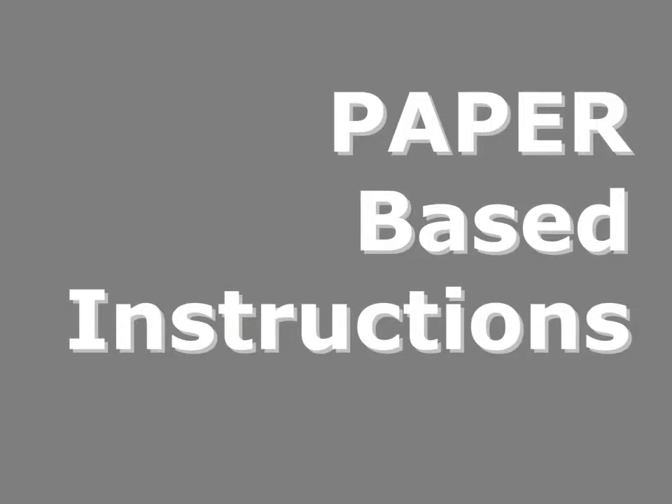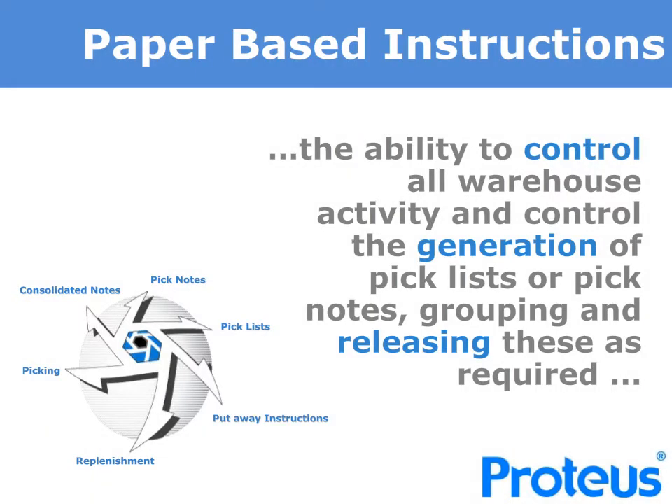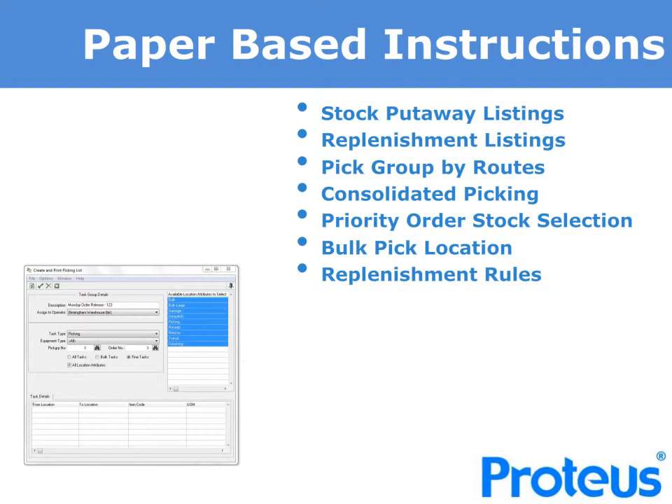For those where a directed paper-based warehouse management solution might be sufficient or an ideal entry level, the Proteus solution provides the perfect answer. Proteus Paperbase allows you to control the warehouse activity and the generation of put-away lists, pick notes or lists, and the release and recording of assignment of these to operators. There is no de-featuring of the solution — Proteus map and location rules will determine where stock should be put away and will sequence the task. All pick notes or lists will be printed in walk sequence order, which will enhance accuracy and improve performance, in addition to many other advanced features simply not found in stock control or many other warehouse management solutions.